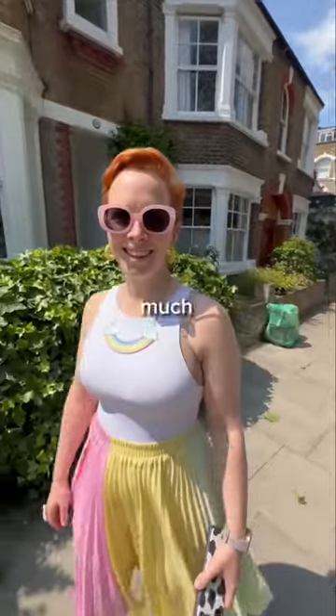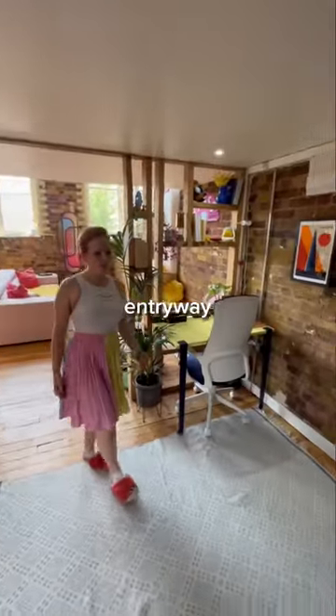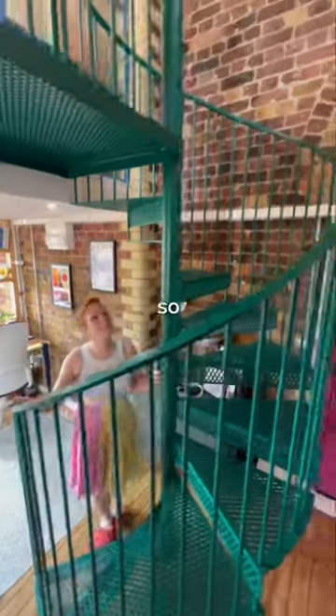Excuse me, how much do you pay for rent in London? Nothing — I live with my husband! Can we have a tour? Yes, of course! Here is the entryway with a colorful staircase. Oh, it's so cool!